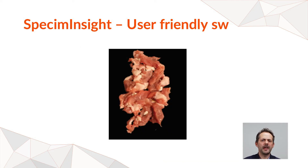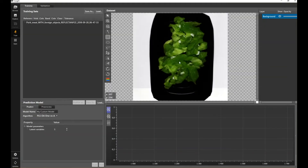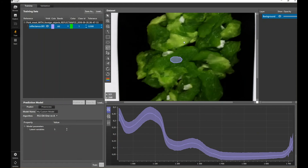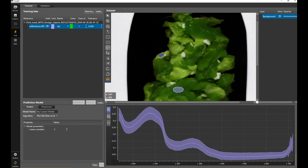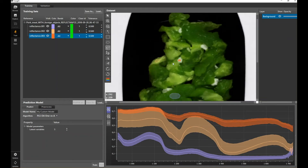Now I would like to show you a demonstration. We have a piece of meat with some fat visible. Let's see what SPECIM Inside can do with this — there may also be pieces of plastic. A dataset with the meat has been recorded and I can open it with the training user interface. Here we have different possibilities to set regions of interest, which can then be used to teach the model what is what. We start by selecting part of the meat, then part of the fat — and already with the NIR image we can see parts that are completely different from the rest.